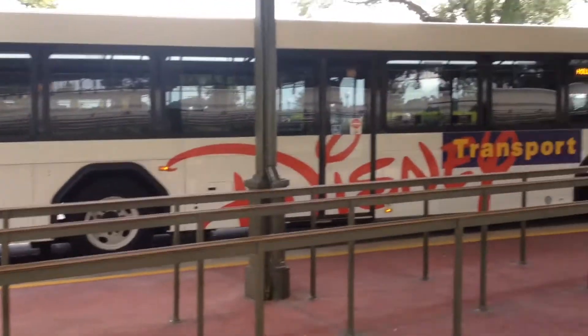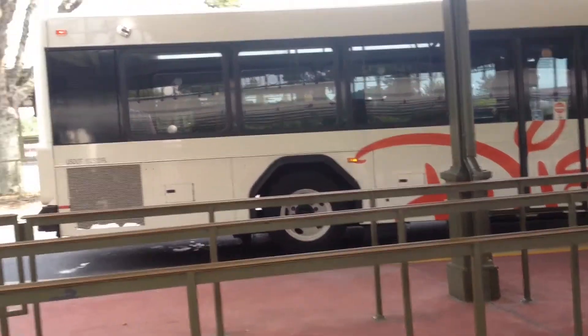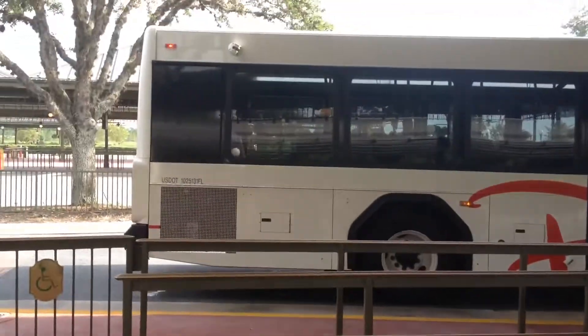Welcome to our Disneyland Magic Kingdom bus vlog. We have a Hollywood Studios route. This is run by US Dot — that's about all I know. I can't see a fleet number.